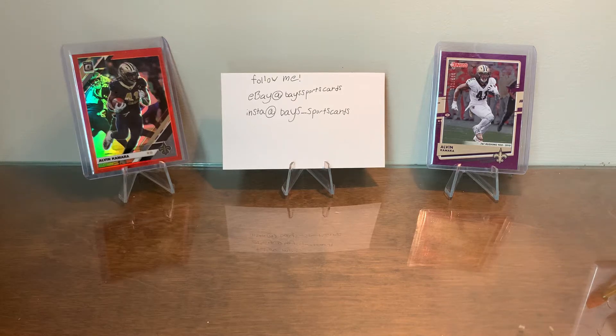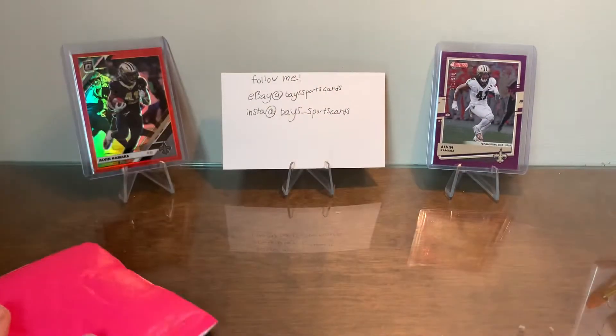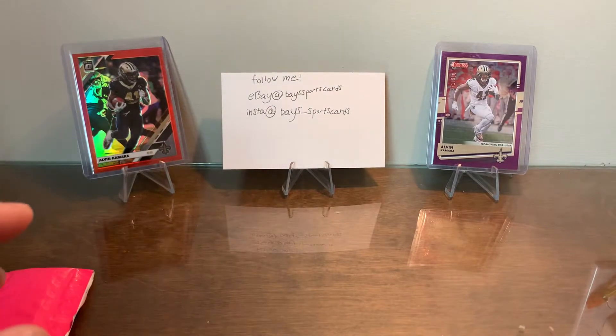What's up everyone, I'm Bailey, welcome back to the channel. Today we have another eBay hot pack mystery hot pack. It came in a pink bubble mailer, which is really funny to me. Here's all the stuff we can be looking for in this hot pack.